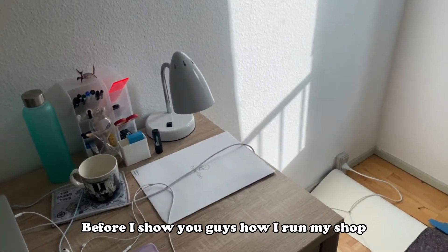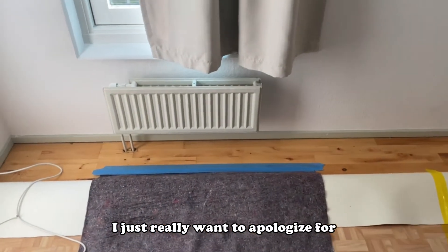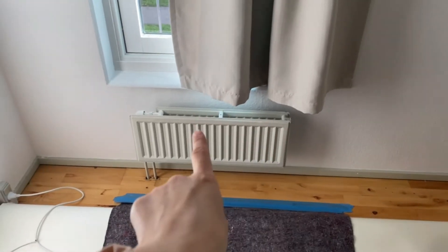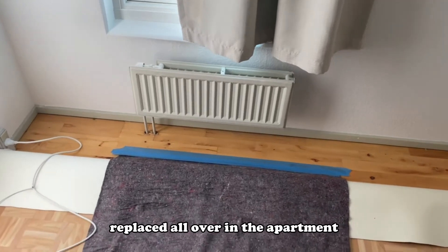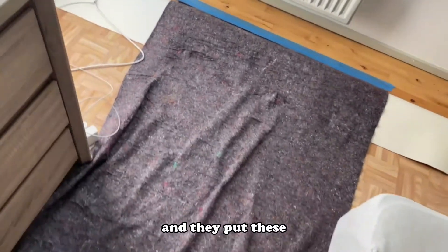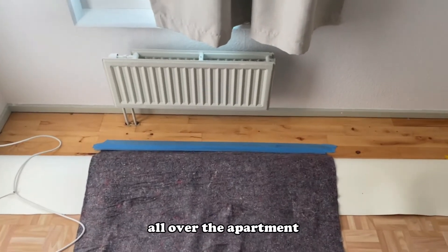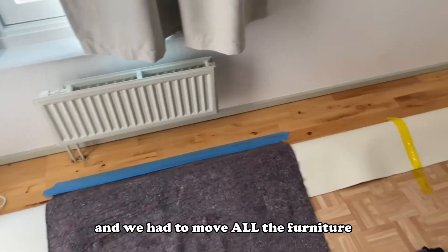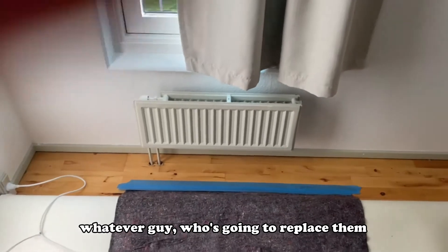Before I show you guys how I run my shop, I just really want to apologize for the huge mess. The radiators here are going to be replaced all over in the apartment and they put these really ugly rocks all over the apartment, I guess to protect the floors. We had to move all the furniture away from the radiators so whoever is going to replace them has space to work.